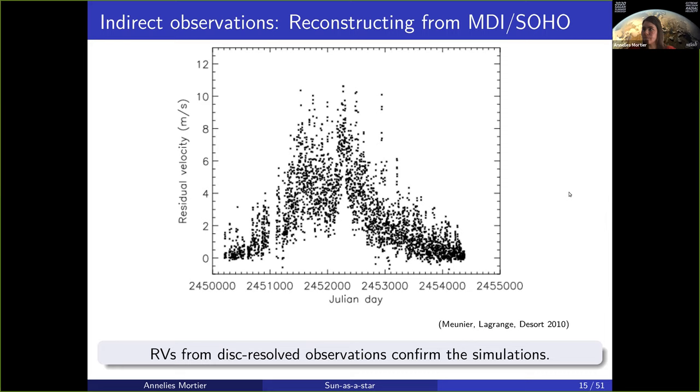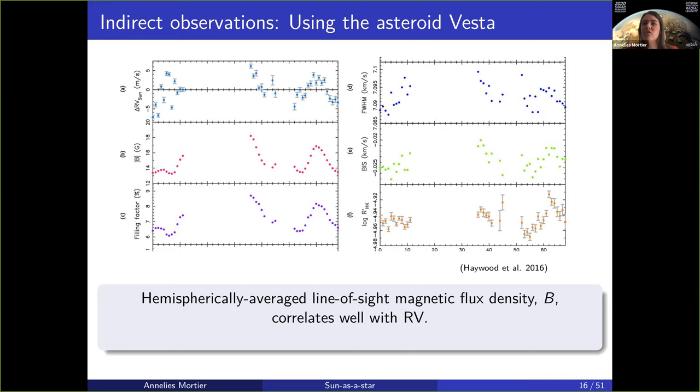Another work used the asteroid Vesta to bounce light off of. The 3.6 meter telescope in Chile was used, that goes into HARPS. These are HARPS observations. On the top left is the actual radial velocities of the sun versus time, carefully corrected for all the different motions — the motion of the asteroid, all the geometry — to correct it to a level that this would have been what HARPS would have given us if these had been direct observations of the sun as a star. The timescale is about 65 days, about two and a half rotations of the sun.